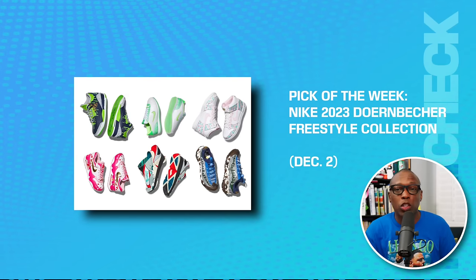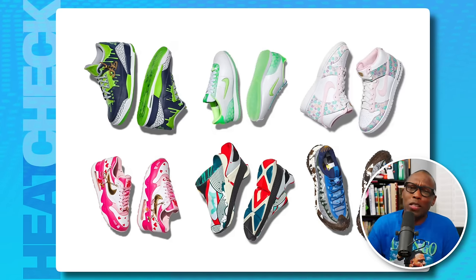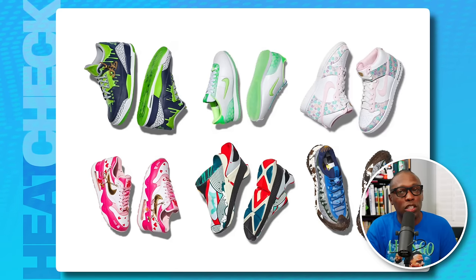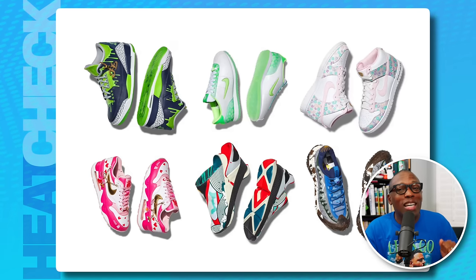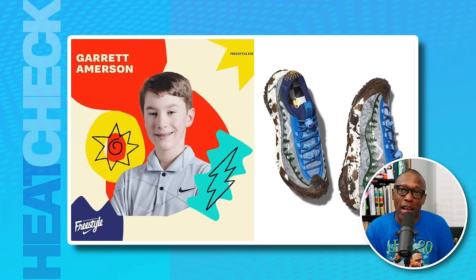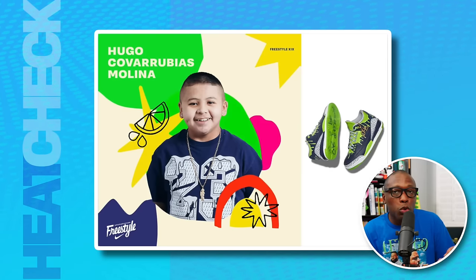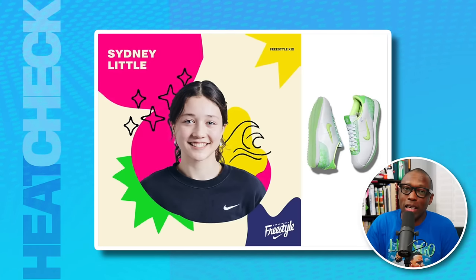Our pick of the week is the Nike 2023 Dornbecker Freestyle Collection, dropping December 2nd. A big shout out to this year's participants — young patients at Dornbecker Children's Hospital in Oregon selected to design limited edition kicks. Since the first Freestyle Collection in 2004, the program has raised $37 million for Dornbecker. For the 19th edition, we've got a Nike Go FlyEase by Christopher Musquise Jr., a Nike ACG Mountain Fly 2 Low by Garrett Amerson, a Nike Air Max 186 by Hayley Leyva, an Air Jordan 3 by Hugo Juice Molina, a Nike Dunk High by Macy Bodily, and a Nike Cortez by Sydney Little.